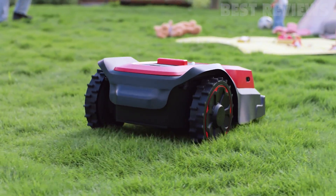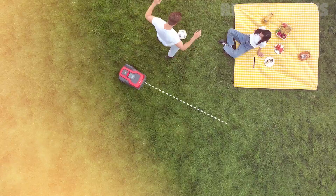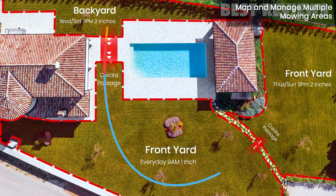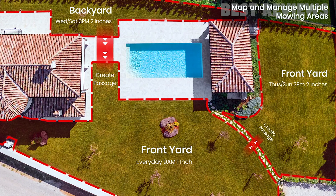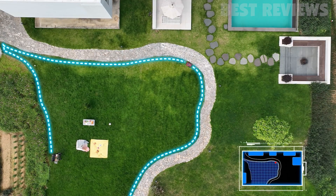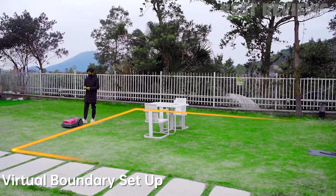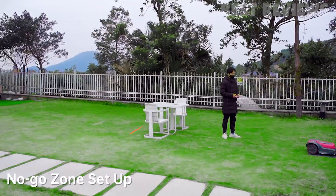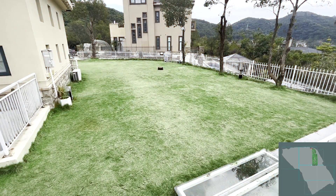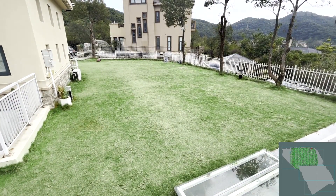With RoboUp, you can sit back and relax while your lawn is expertly trimmed to perfection. RoboUp can take care of all kinds of yards, and thanks to its easy multi-zone management feature, it can efficiently mow all lawn areas in your yard. After a single walkthrough, RoboUp will accurately measure the size and shape of your lawn, allowing you to set virtual borders, add connecting paths, and arrange different cutting patterns and schedules that work best for you.